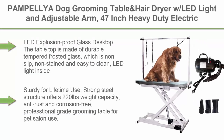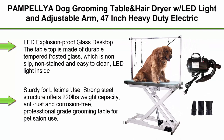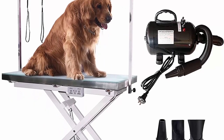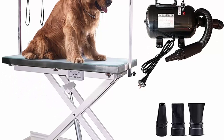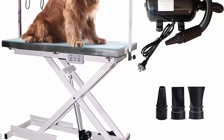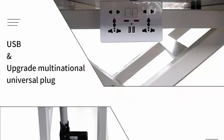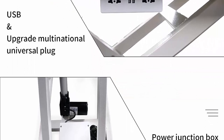Top 6: Pepelia Dog Grooming Table with hair dryer, LED light, and adjustable arm — 47-inch heavy-duty electric lifting grooming table for dogs and cats, maximum capacity up to 220 pounds. LED explosion-proof glass desktop: the tabletop is made of durable tempered frosted glass, non-slip, non-stained, and easy to clean. The LED light inside illuminates dark places for better care of pets, sturdy for lifetime use.